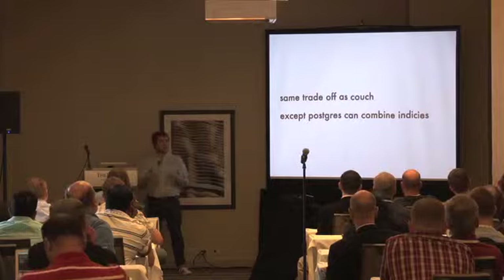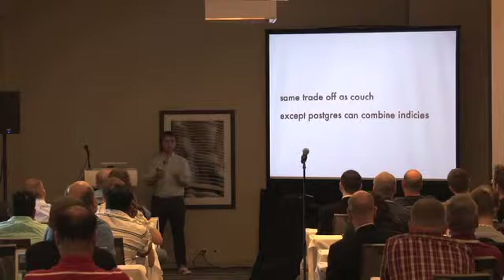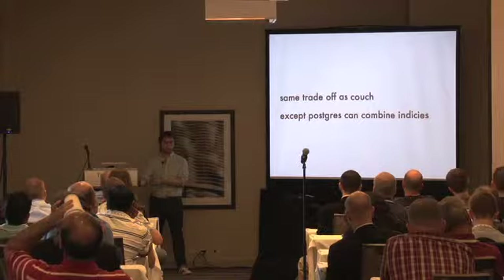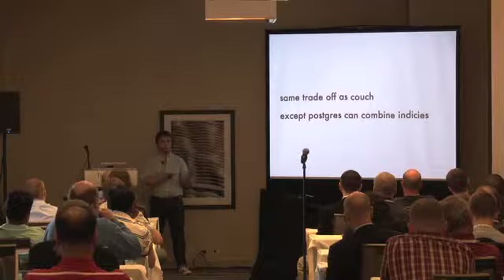One great thing about Postgres is it doesn't care whether an expression index came from PLV8 or a built-in function. It takes a long time to select a count where people are 26 without an index, and it takes a long time to create the index, but once it's there Postgres knows it can use it and we're back to fast query times. This is actually the same trade-off as CouchDB: create a map-reduce view in JavaScript, it takes a long time to build, but once it's created it's a B-tree you can query fast.